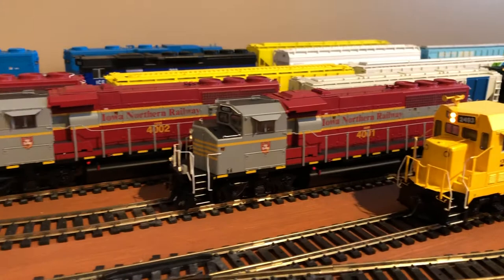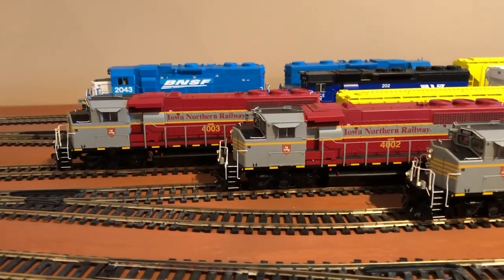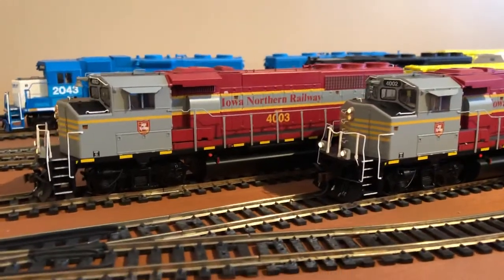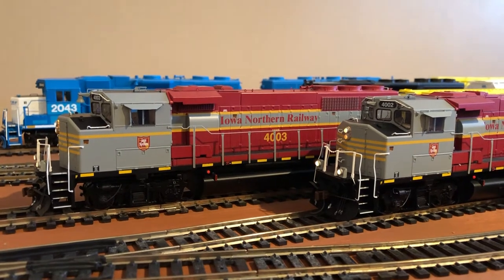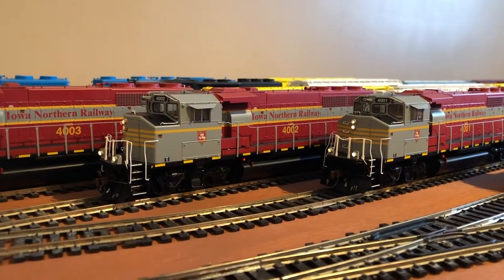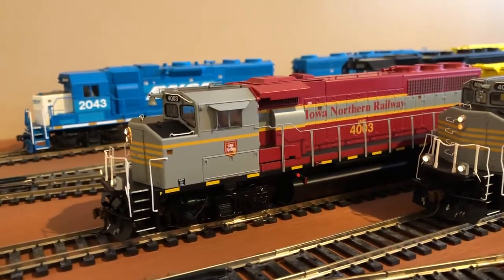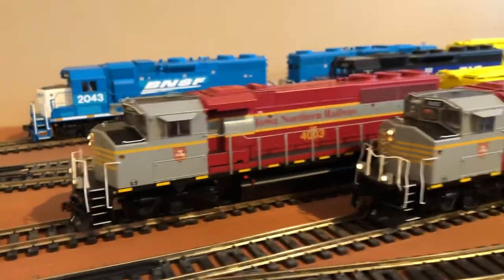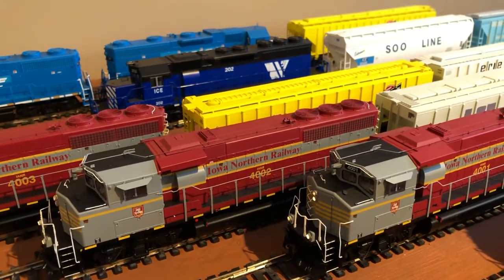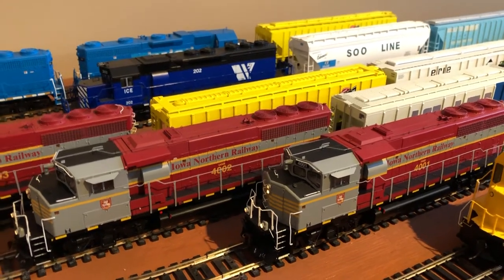Here are the interesting ones. I got Iowa Northern 4001, 4002, and 4003, and I added a little cool detail on these. Look at the bell on the 4003 compared to the 4002 and 4001. The 1 and 2 both have electric bells, and the 3 still has its old bell. Another little fact: the real 4002 only has those three radiator fans, exactly how it looks. The 3 and the 1 both have a smaller one in the middle.